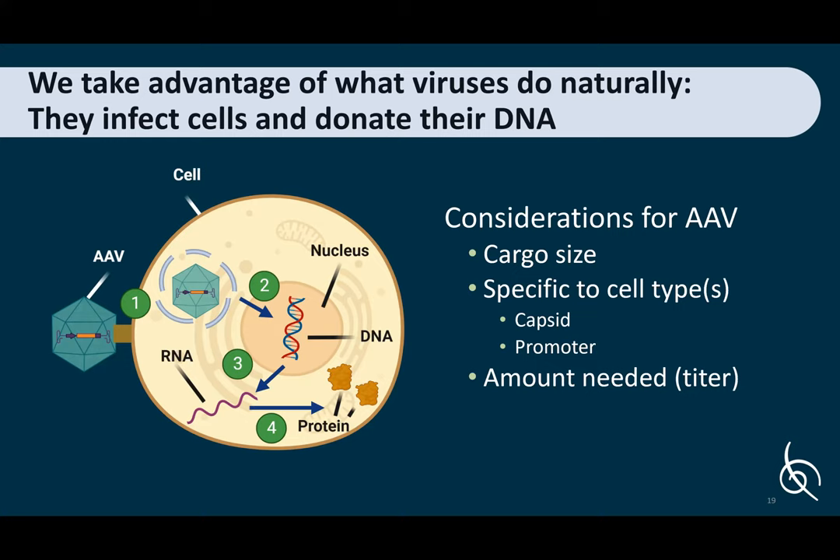There are some important considerations for AAV. First is cargo size — we can only fit so much DNA into the AAV particle, which can limit which genes we target. The capsid structure is determined by a serotype, and some serotypes have more efficient gene transfer in different organs and cell types. We also have the promoter, which causes the gene to be expressed in certain cell types — we want a promoter that will drive expression in retinal pigment epithelium cells, for example. Finally, the titer — how much do we need to inject for it to have a therapeutic benefit?